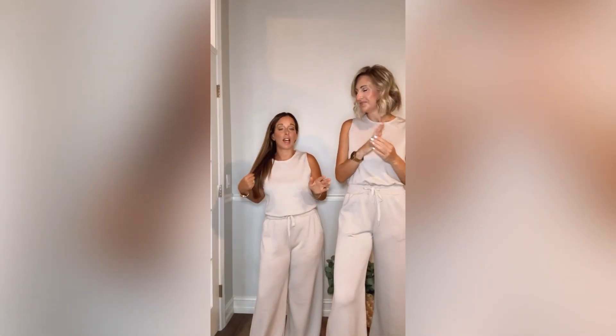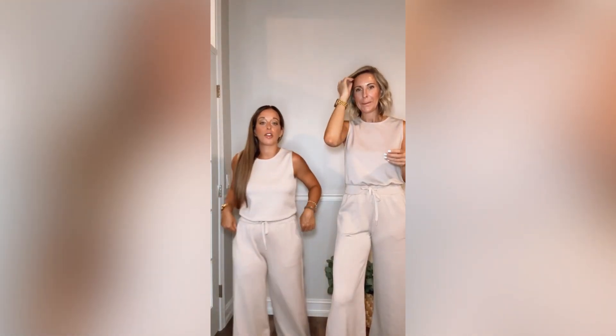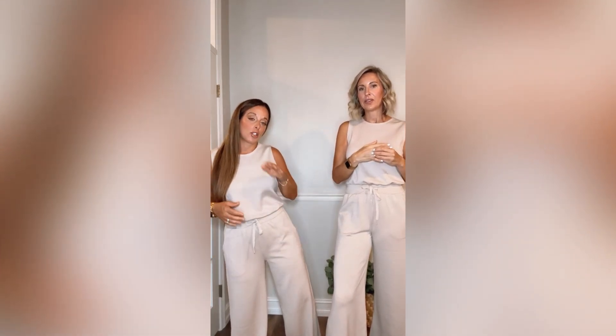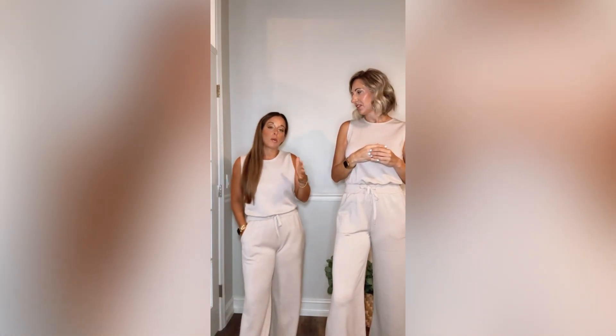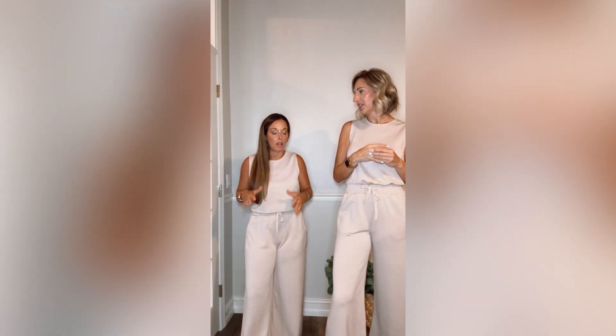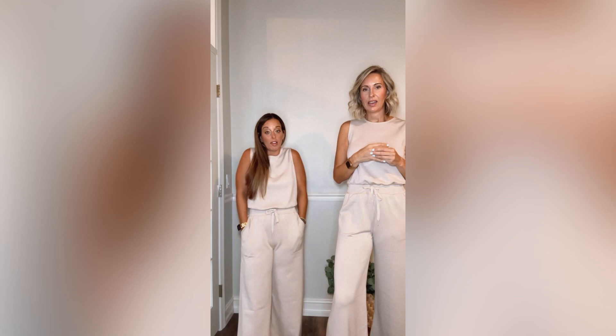We are so excited to have this item back in the shop! I just wore it the other day when I traveled to New Jersey and you guys loved it — it sold out very quickly the first time. So the Melinda is back in this gorgeous sand bone color, it's beautiful and you guys are gonna love it.